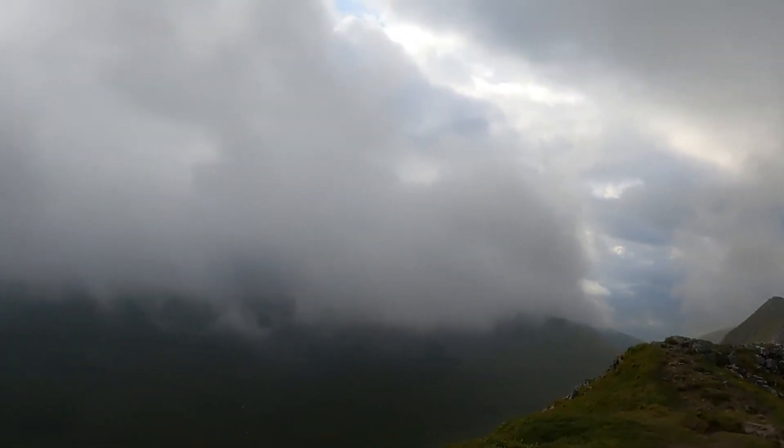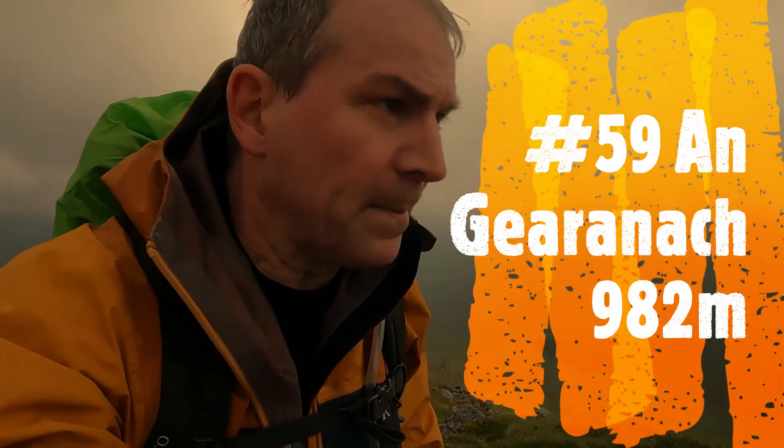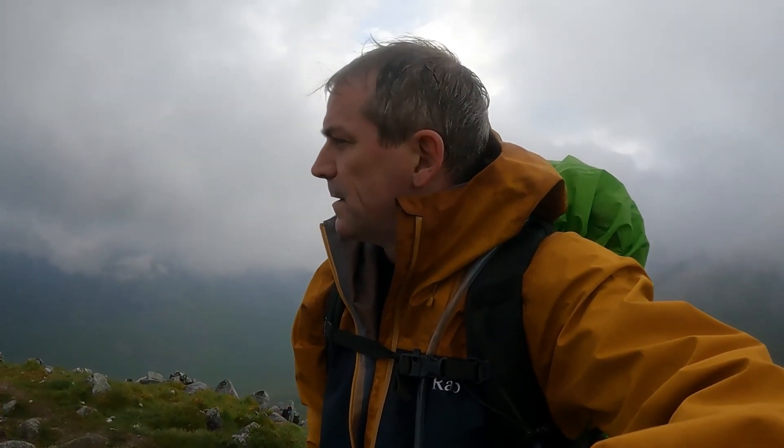This is Angearniach and it's 982 metres high. This is the summit of the first Munro, and this is my number 59 — hashtag 59. I'll put the description up on the screen. So I'll have a wee bite to eat and a wee rest. It's just gone half past eight, so it's taken me two and three quarter hours — not too bad, about average. Then I'll catch you in a bit.